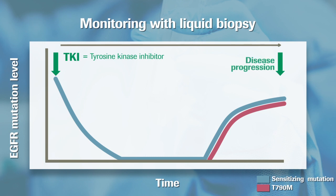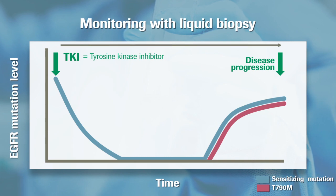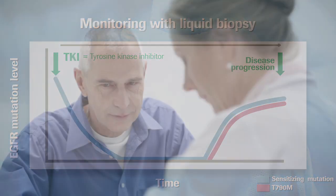Liquid biopsy can detect the emergence of T790M before clinical progression, sometimes several months in advance. The ability to detect T790M before clinical progression alerts the physician to the changing biology of the tumour and helps to identify patients who are likely to benefit from tyrosine kinase inhibitors.